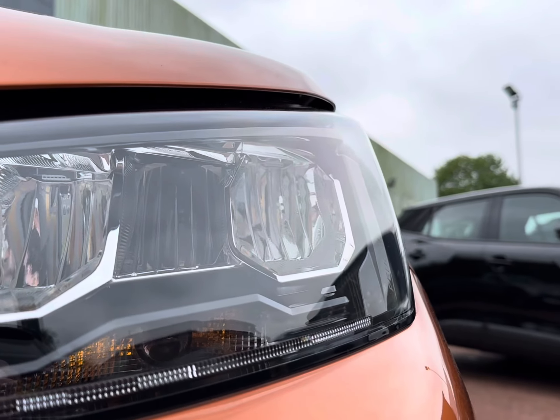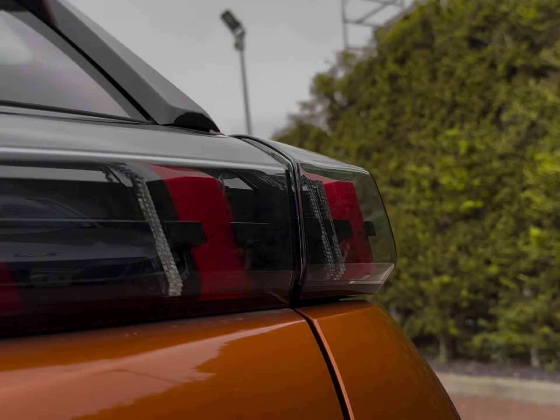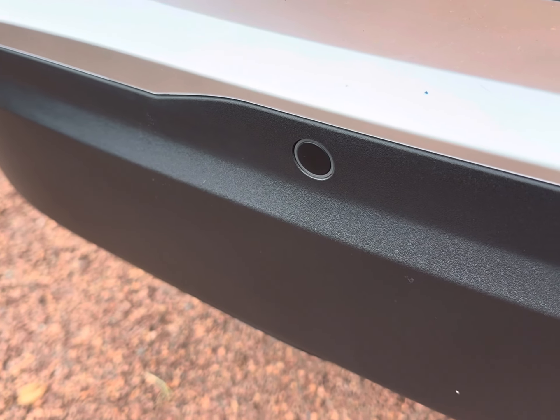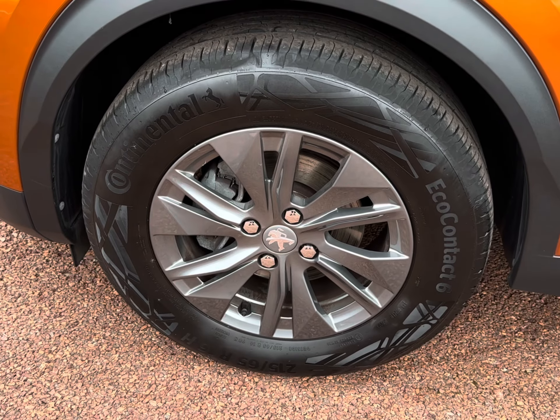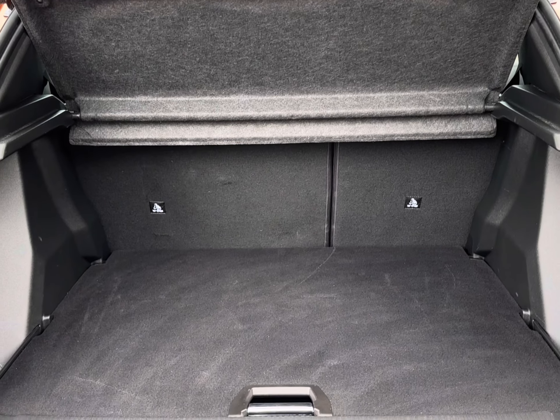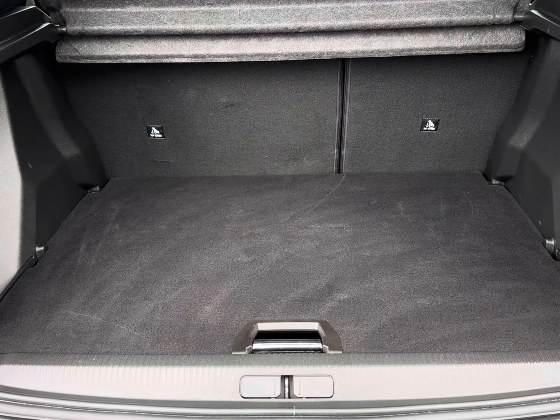You also have enhanced visibility with your LED daytime running headlights with their distinctive claw design, complemented by a stylish three rear claw design. You also have parking sensors, 16-inch alloy wheels, and for added protection your wing mirrors come power-folding.